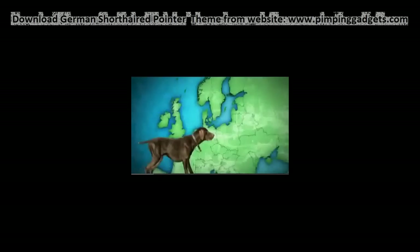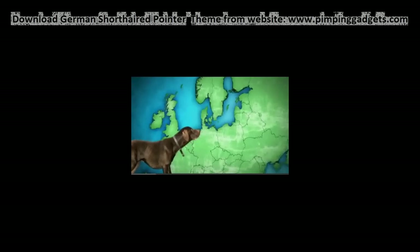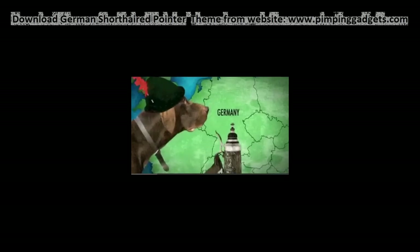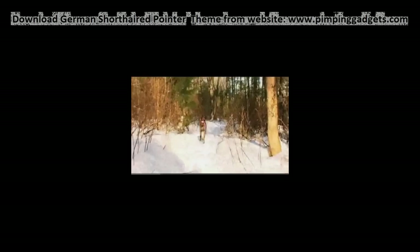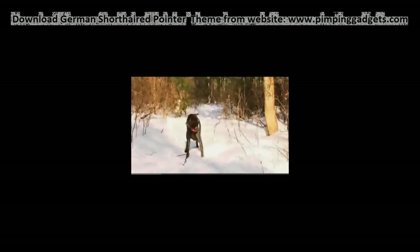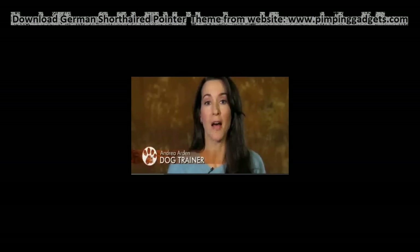While pointers kept the Egyptians' company 3,000 years ago, the German Shorthaired Pointer was developed in the 19th century in, you guessed it, Germany. They were originally bred to be very versatile game hunters. The fact that they're so versatile tells you that this was a dog that somebody put a lot of energy into breeding, and it took a lot of different types of dogs to create the German Shorthaired Pointer.